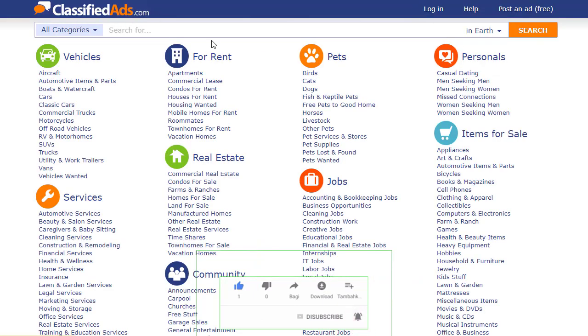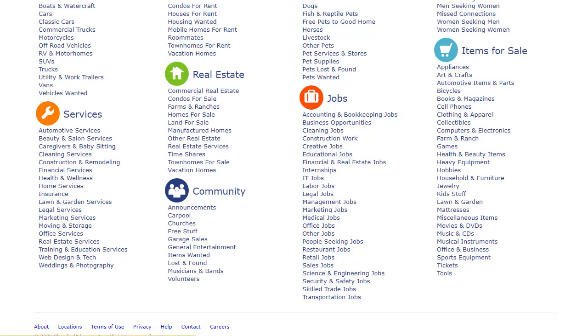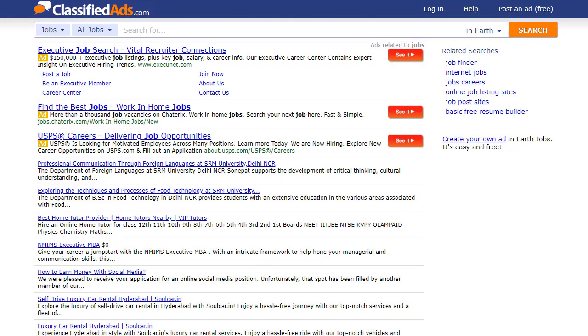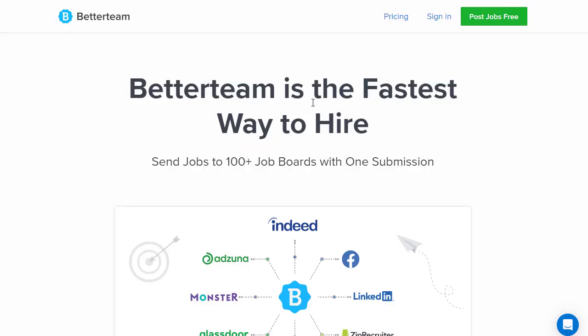The second option is ClassifiedAds.com. This is only one website, but if you post your job or offer there, it will stay live for approximately nine months for free, and after that you can renew it. Inside the job category, you'll find multiple sub-categories where you can post your content. You can see that other people are already getting benefits from it and posting different content and job opportunities on this website.